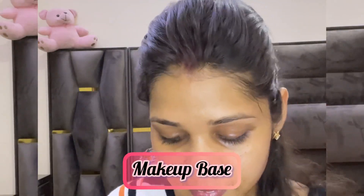I have taken a makeup base — they are amazing products. They can help your skin achieve a good glow and prepare your skin for makeup.